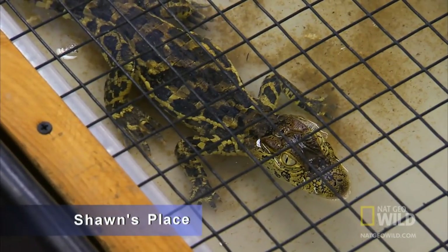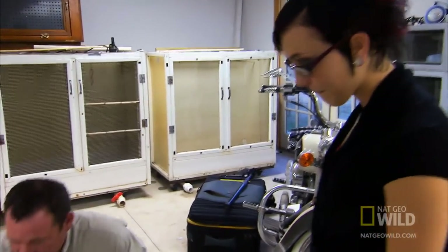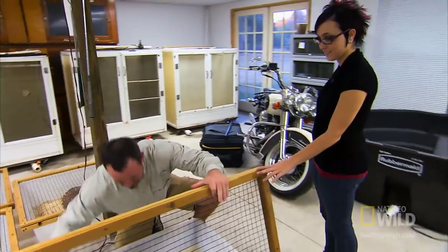Obviously, with this many animals, there's a lot to do. For Tara to be a success in Sean's sanctuary, she'll need to prove she can handle some of his more challenging reptiles. Just hanging on to this little guy — he's a handful. He will try to nip you. Now this is a broad-snouted caiman.